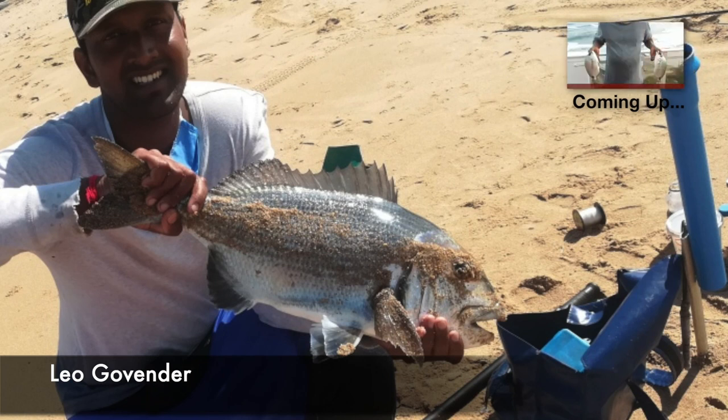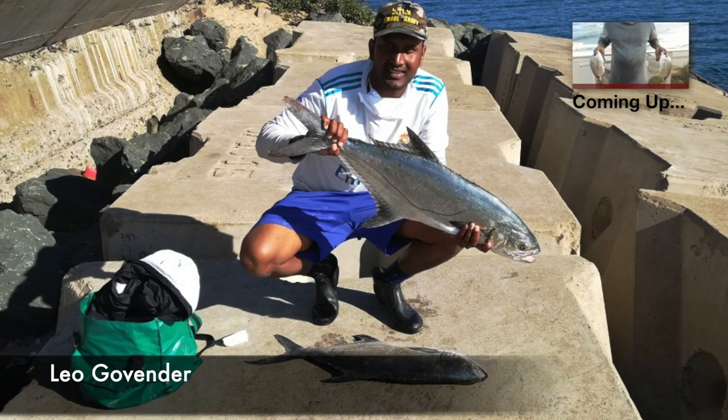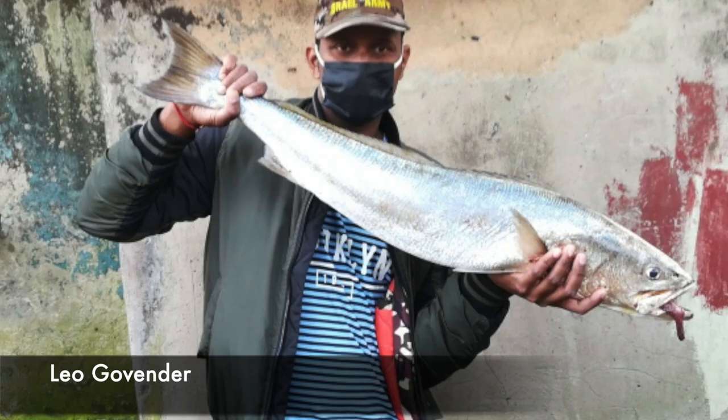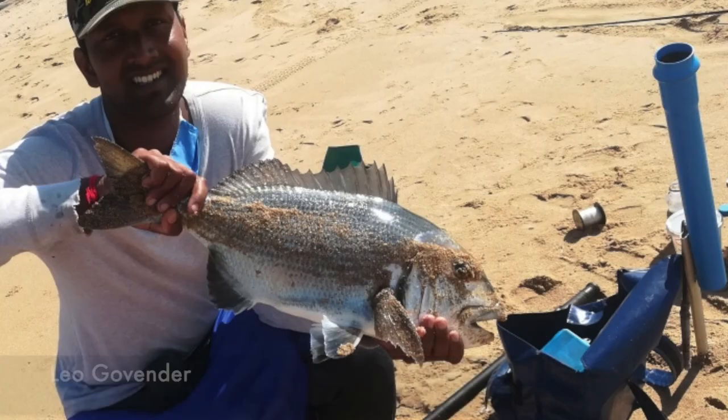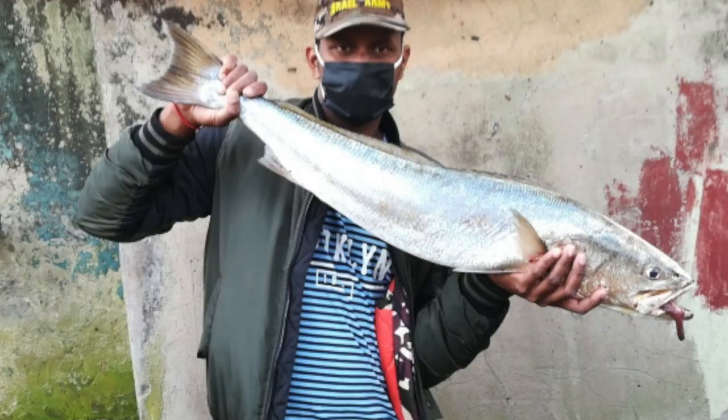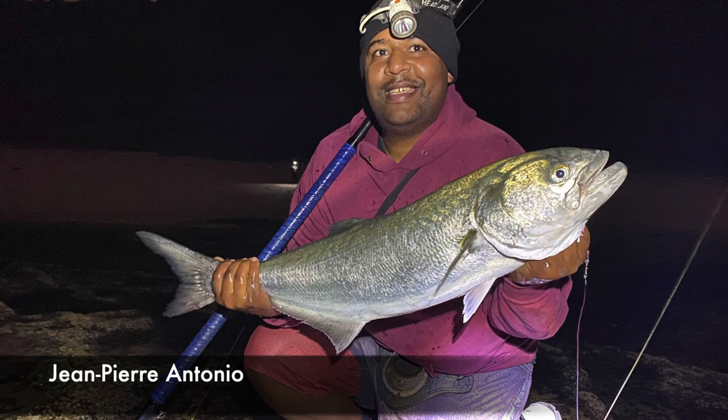Lionel Govinder shared his recent catches from the south pier in Durban on spinning gear. His spinning gear consists of an Akuma Shima, a Shimano Taurium, and 50-pound Maxima. He caught this beautiful musselcracker, which he also released, along with garrick and cob.